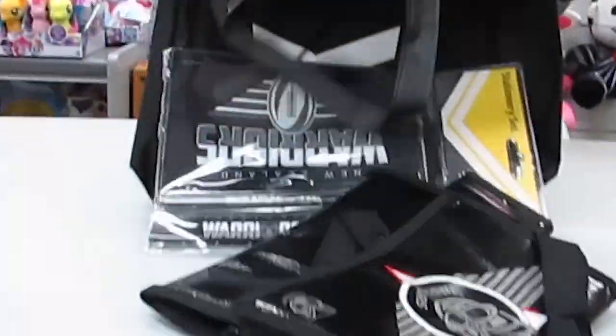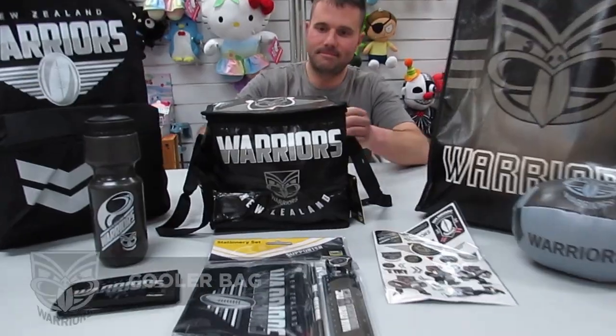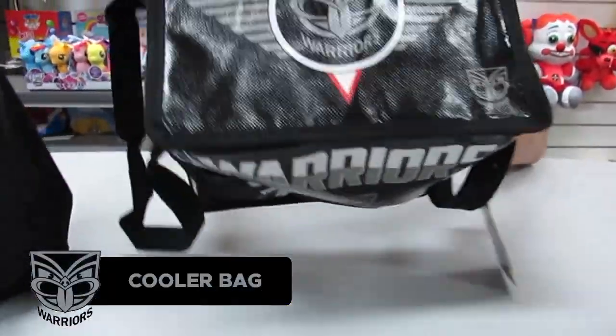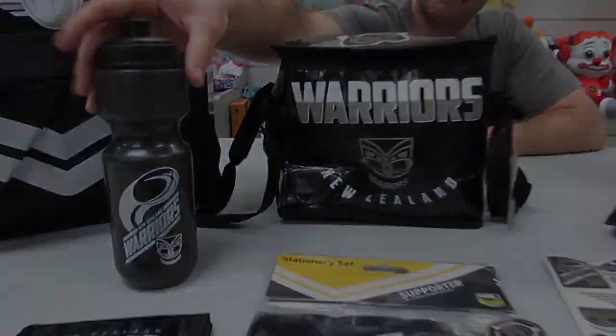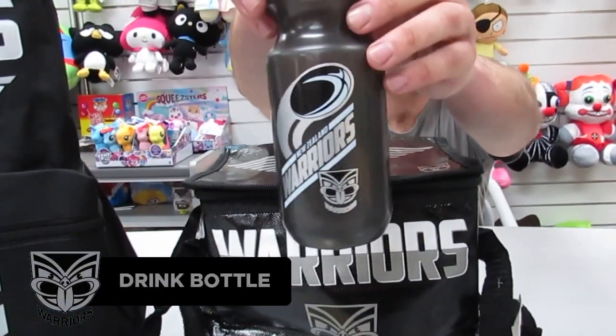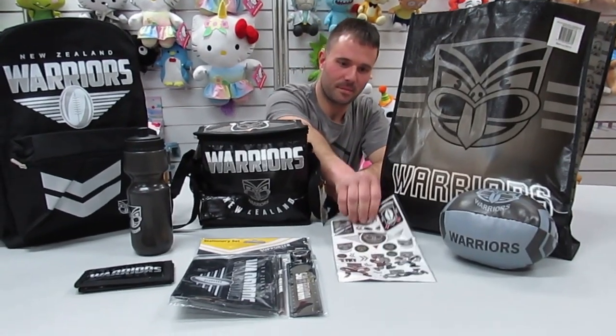Let's check out the New Zealand Warriors show bag. First up we have the cooler bag. The next item we have is the drink bottle. We also have the sheet of stickers.